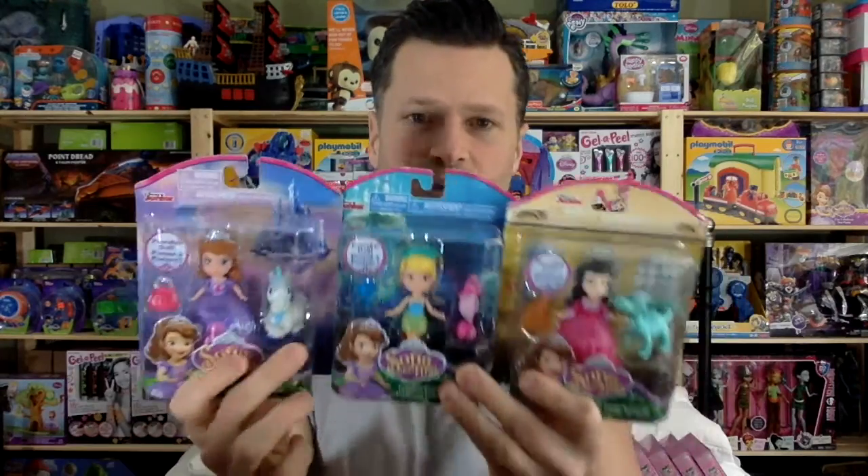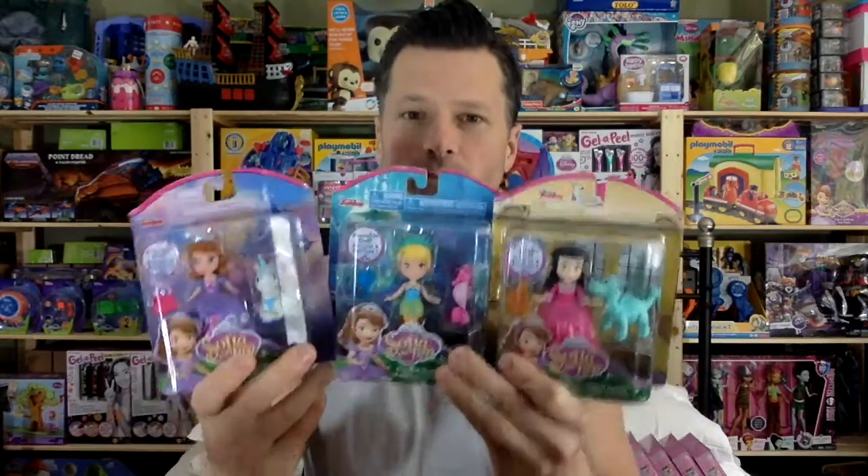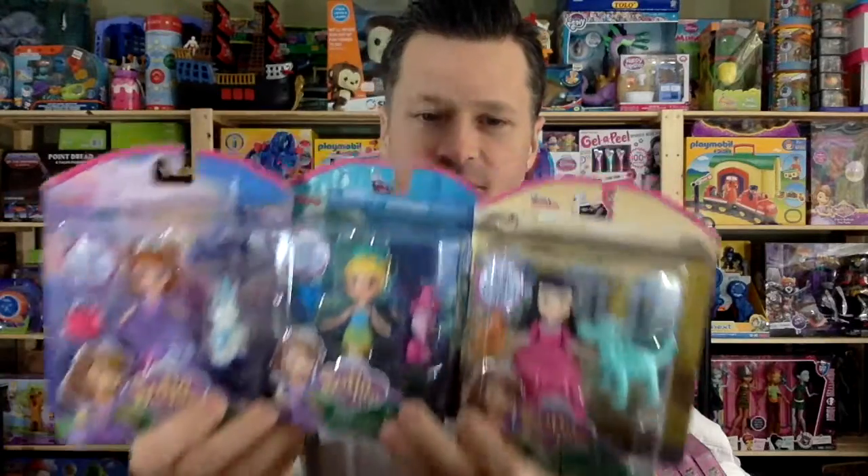I wanted to get one of each from this series. There's actually one with Sofia's sister. There was a set before this that came with three Sofias and one of Sofia's sister with a cat. These ones all came with different animals. I'll probably get Sofia's sister that comes with a cat. I love the scale — it's gonna look awesome with my Ghostbusters firehouse.